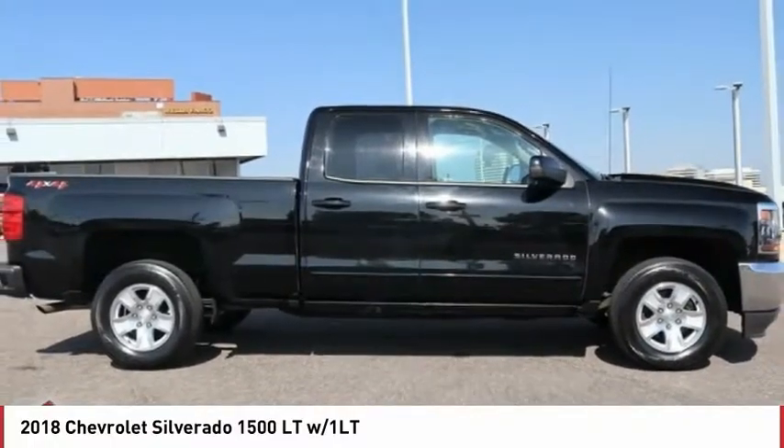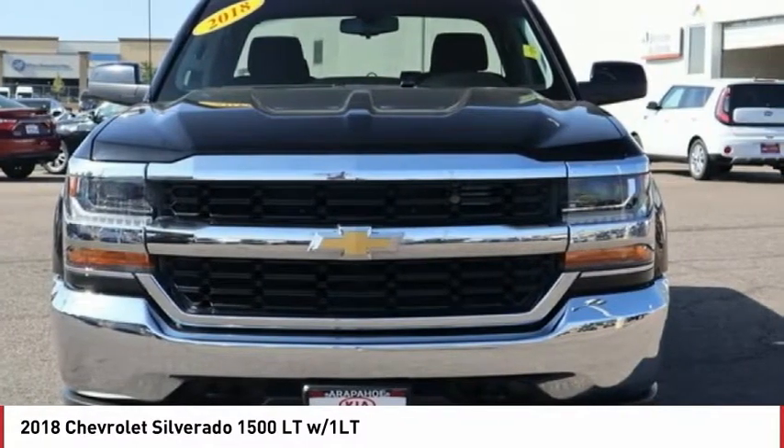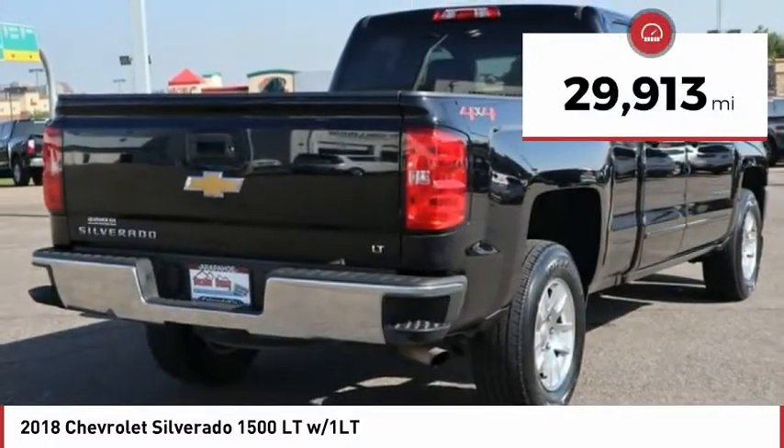Check out the 2018 Silverado 1500. The Chevy Silverado 1500 has the lowest cost of ownership of any full-size pickup. This vehicle has less than 30,000 miles.